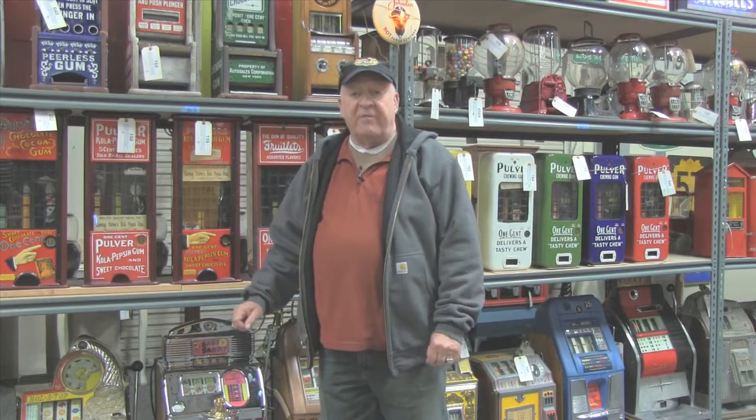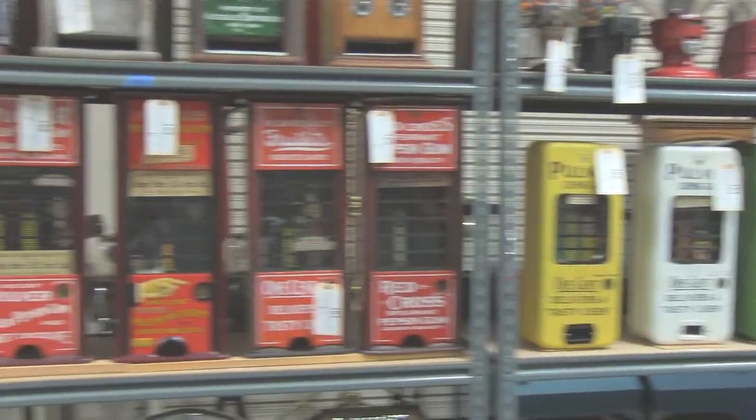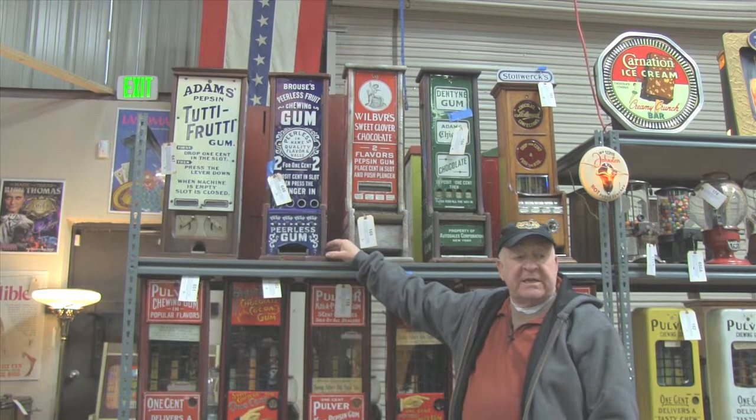Of the many antique gum vending machines in the upcoming auction, you can see we have at least ten Pulver machines, but one of the rarest is this Peerless chewing gum vending machine, which was built in approximately 1890.